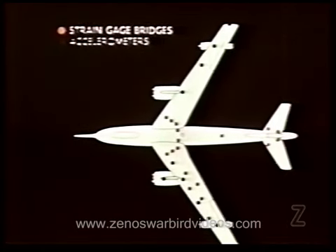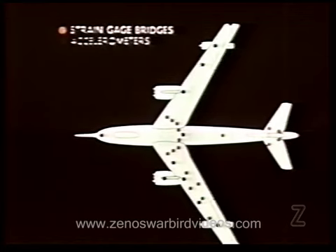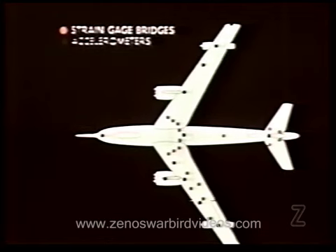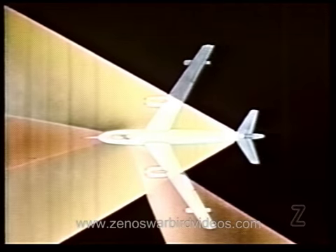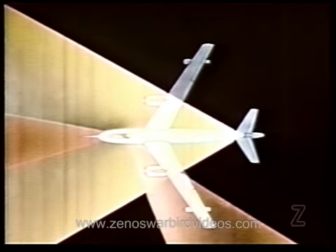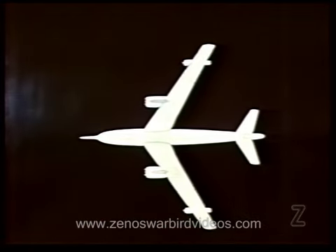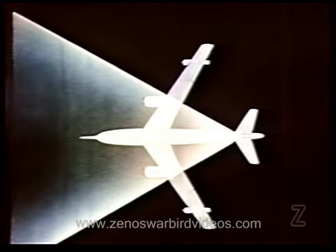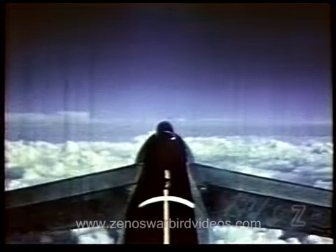Airplane normal acceleration was measured at several wing stations, at the airplane's center of gravity, nose, and tail. Cameras mounted on the test airplane provided pictorial coverage of various airplane components. A camera located in the wingtip, directed forward along the longitudinal axis of the airplane, provided visual reference of airplane attitude.